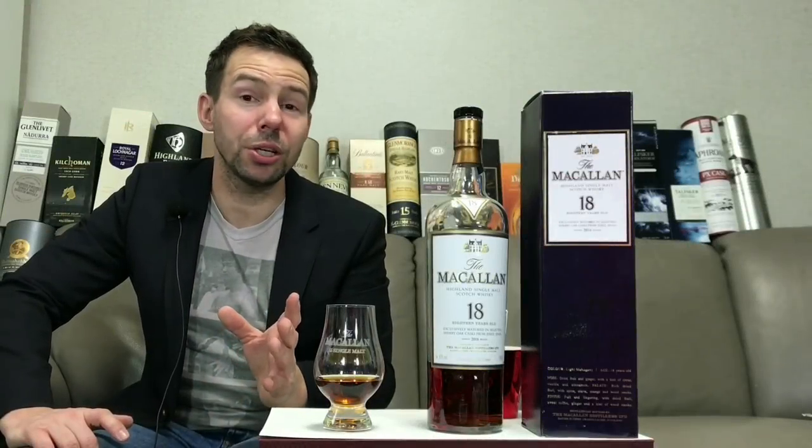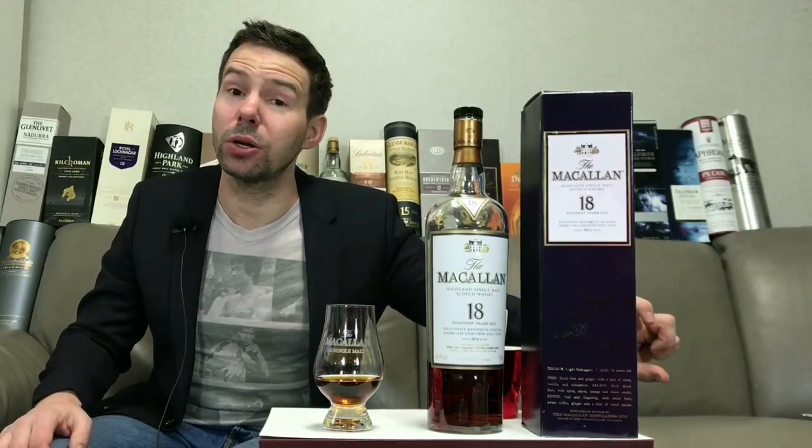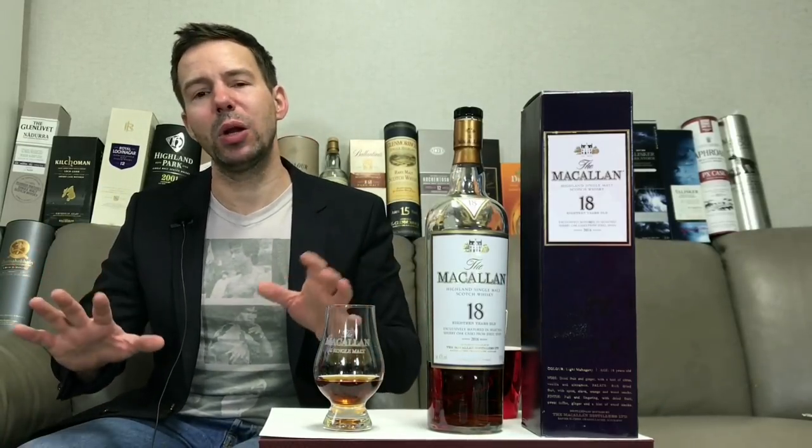If it's your first time watching Whiskey Whistle, thank you so much for joining. Don't forget to click the little icon right over here to subscribe. And for everybody watching, leave a comment and tell me what you think of the Macallan 18 year old.